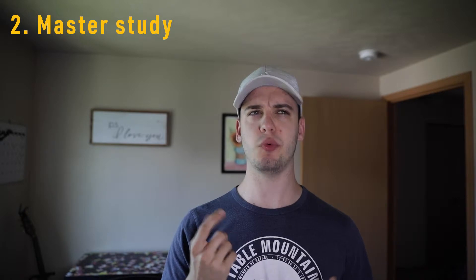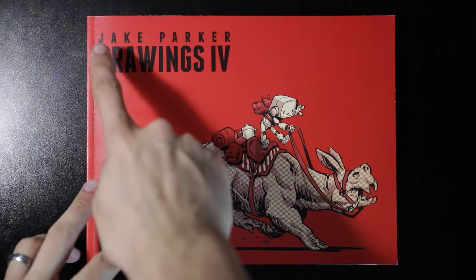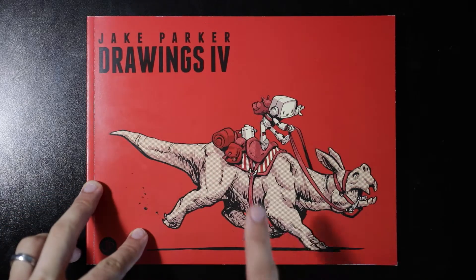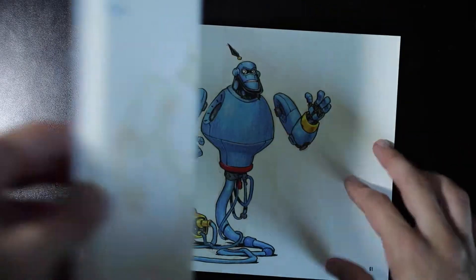Number two: go out and do a master study. Now, if you're wondering what a master study is — a master study is when you pick an artist that you really admire, pick a drawing, illustration, or painting that they've done, and try to copy it as closely as possible.